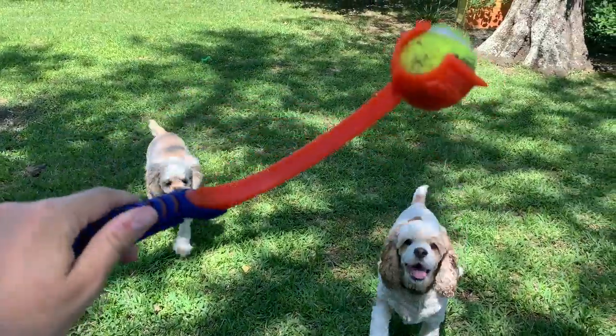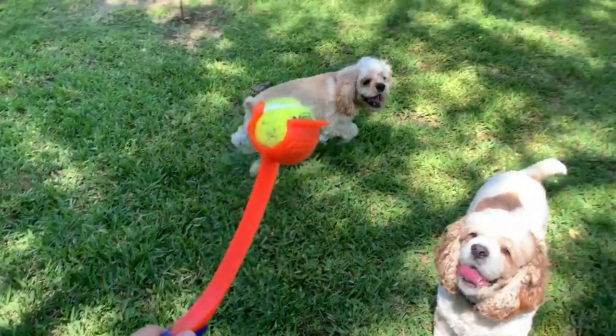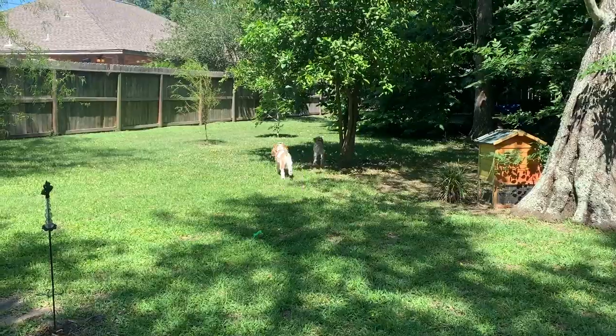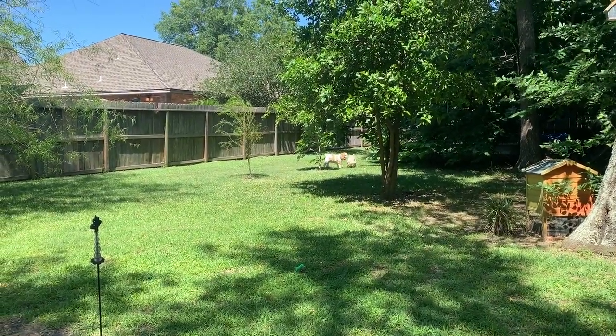My mom got us this handy dandy little toy that flings the balls across the backyard for the dogs. Hey Cooper, you ready? Go get it! They have to run really far and get nice and tired — it's great.